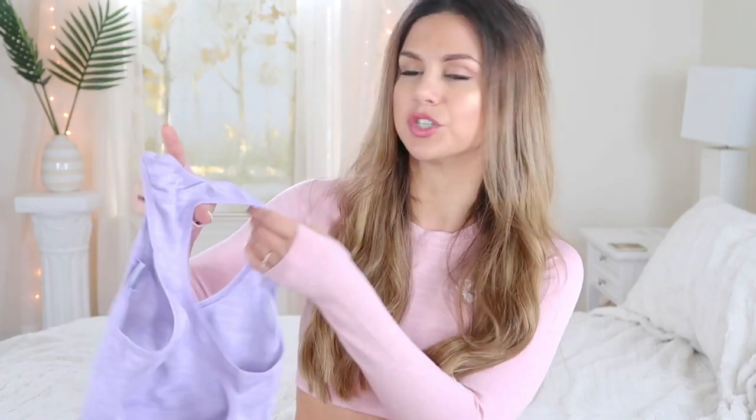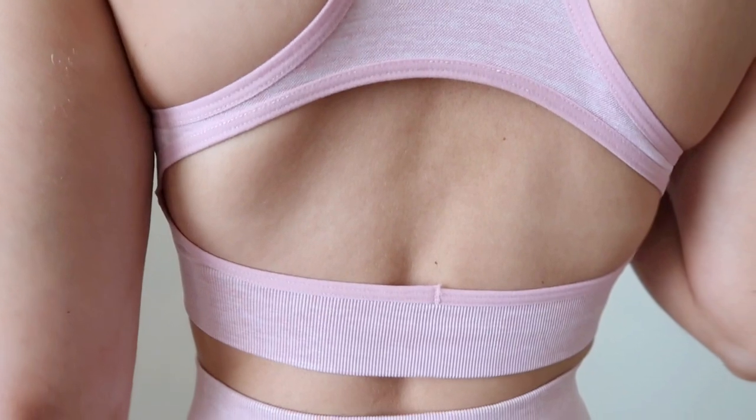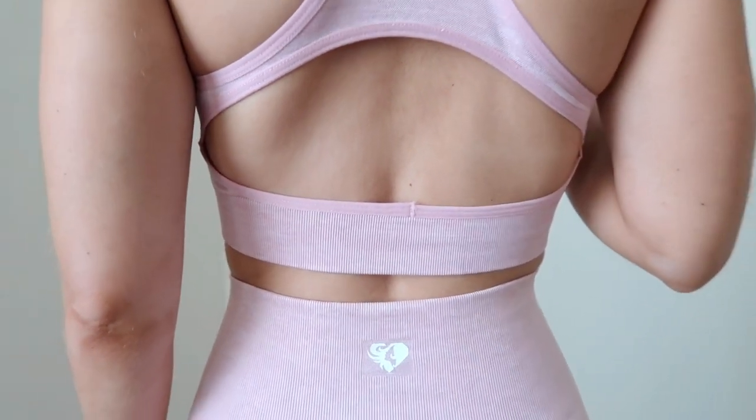Moving on to the sports bra — both are racerback. The Move sports bra has almost a keyhole look to the back, but the rest is like a normal racerback with thick straps, very durable. It comes with the normal insert padding — white padding, in case you're wondering.